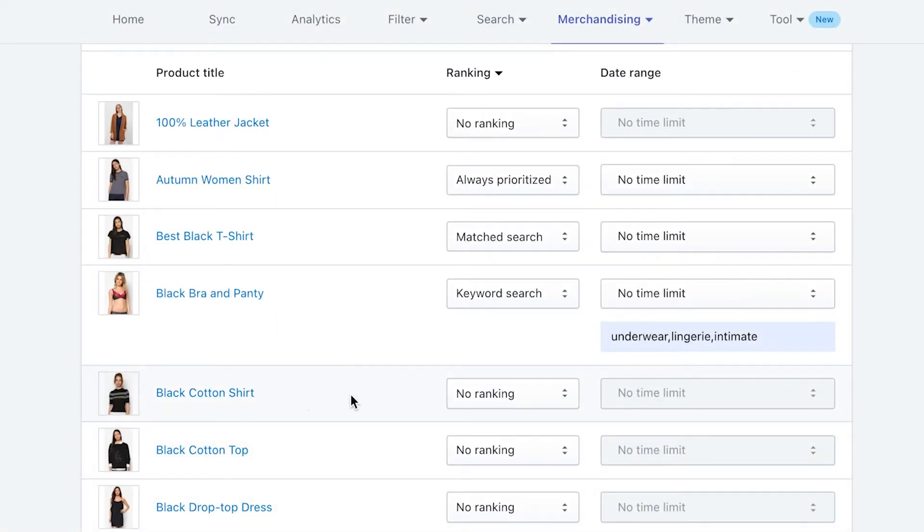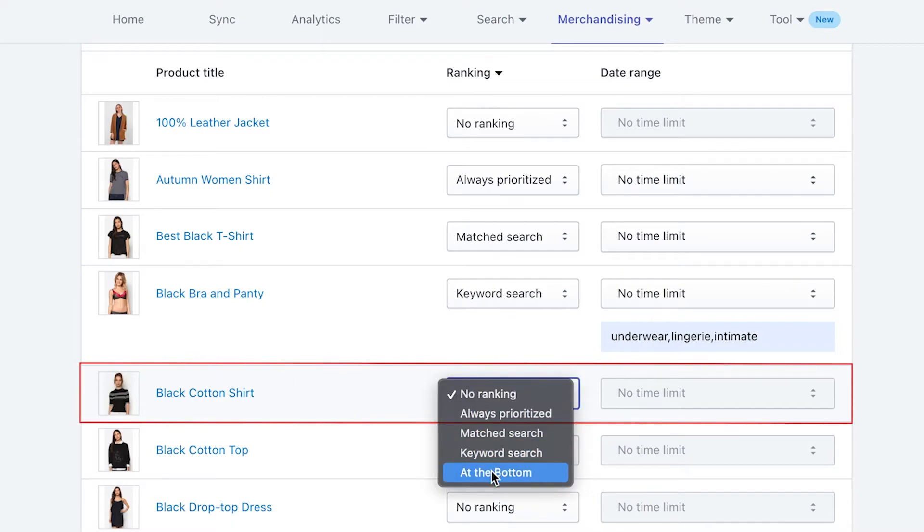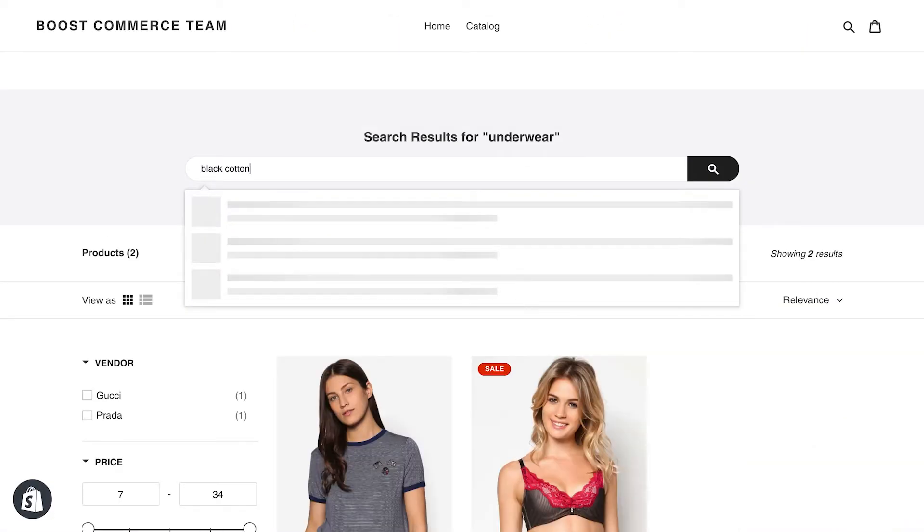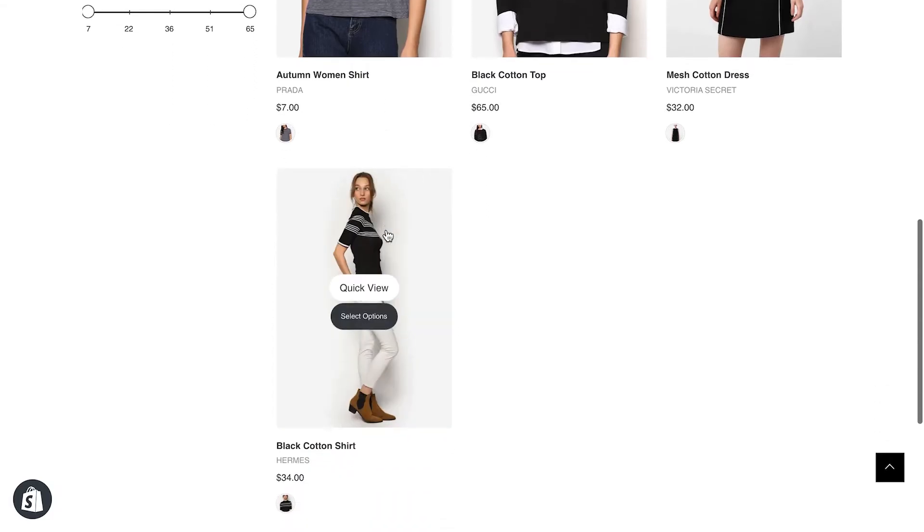At the bottom is used to demote a product to the bottom of the search result page if it's one of the results. You can use this tactic for products that are almost out of stock or when they are not really seasonal. For instance, I choose black cotton shirt as at the bottom, so when I look for black cotton or just cotton, the item will be settled at last.